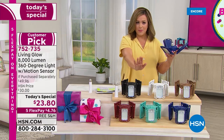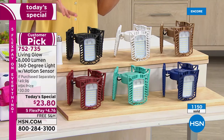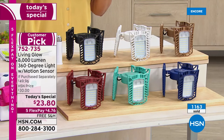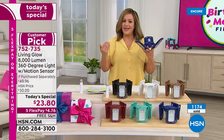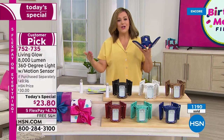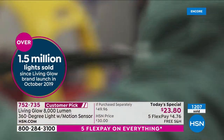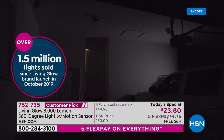As our final today's special from Living Glow for the year, we've got new exclusive colors — black, white, bronze, blue, aqua, and red. Item 752735 is our today's special. As we wrap up birthday month, we wanted to give you our brightest offers. Over 1.5 million Living Glow lights have been sold right here at HSN since we launched in 2019. Remember, it screws into any standard light socket — no tools required, no stress. And by the way, free shipping and handling.